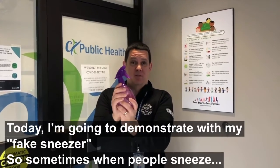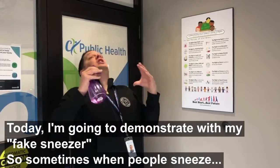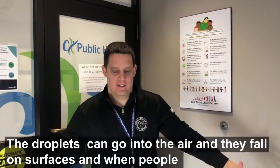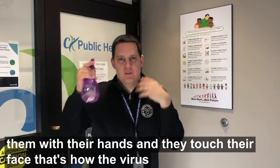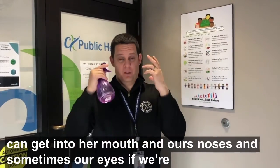Today I'm going to demonstrate this with my fake sneezer. Sometimes when people sneeze, the droplets go into the air, and they fall on surfaces. When people touch them with their hands and then touch their face, that's how the virus can get into our mouth and our nose and sometimes our eyes.